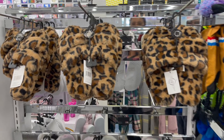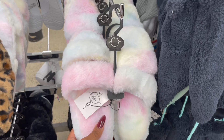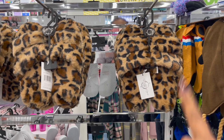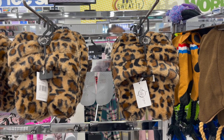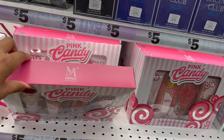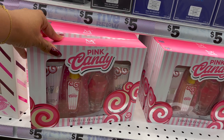The slippers are back for five dollars! They have leopard print, rainbow, and black. Five dollars for a pair of slippers — you could pair those with a perfume set for about ten dollars as a really nice little gift. Let me show you those perfume sets right now.